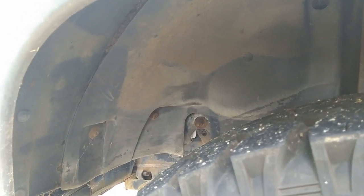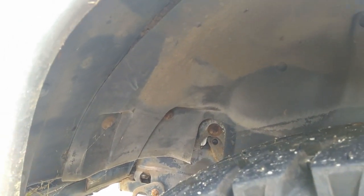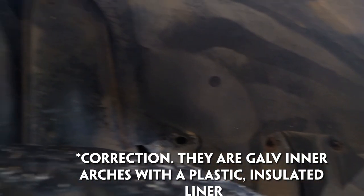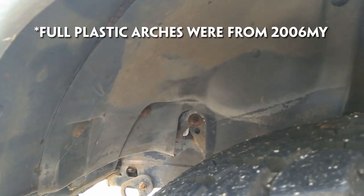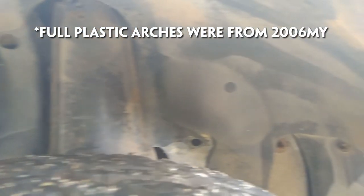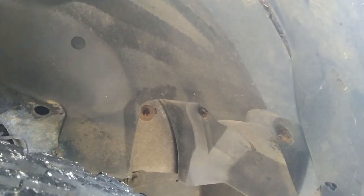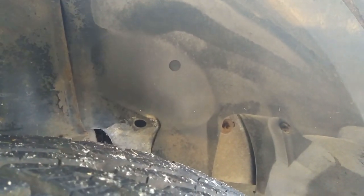On later rest-of-the-world spec vehicles — from about 2004 — they have plastic inner wheel arches. This is a 2004 TD5 with plastic arches. It's one less thing to corrode even though they're normally galvanized. Whether it's an upgrade or not I couldn't necessarily say, but it is certainly one difference on the later rest-of-the-world spec Defenders.